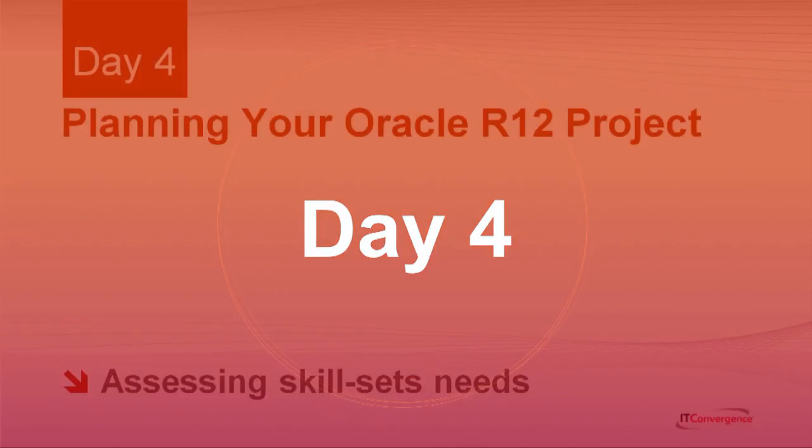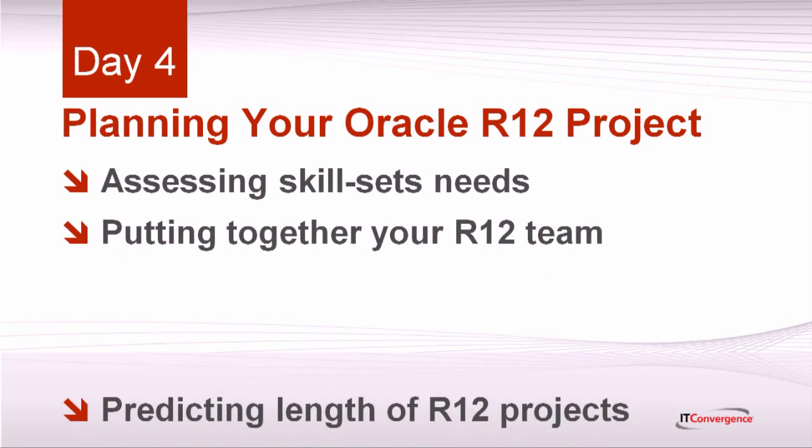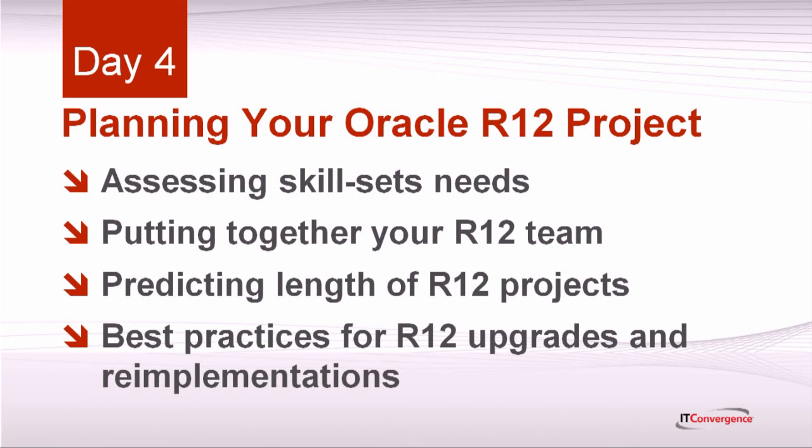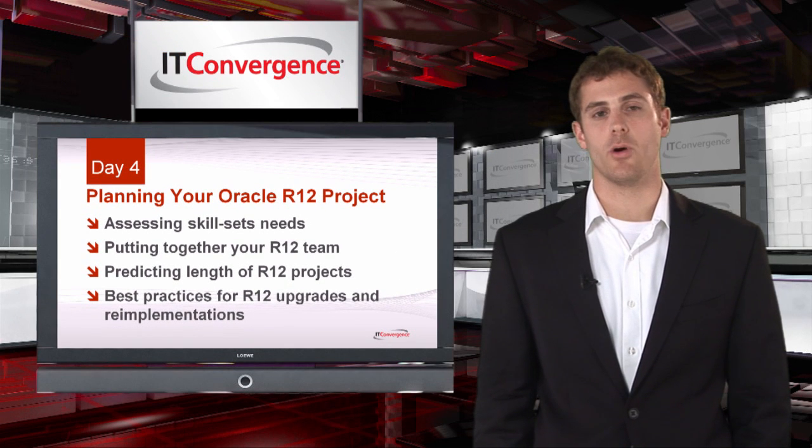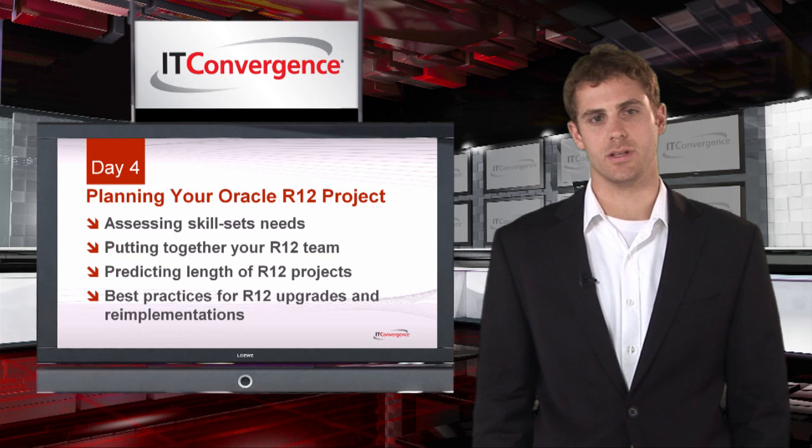By day 4, you'll be ready to begin planning your R12 project, starting with defining the skill sets you'll need to incorporate in your R12 team. This also includes predicting the length of your upgrade based on your business requirements. We'll also take a look at best practices for both R12 upgrades and re-implementations.